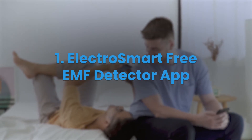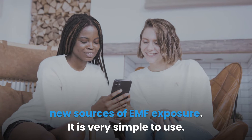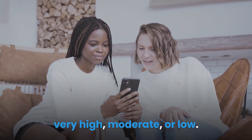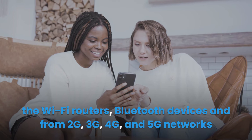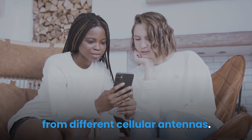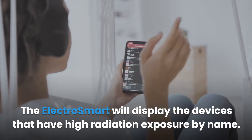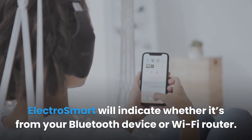Electro Smart Free EMF Detector App. Electro Smart is a Google Play Store app that enables you to identify new sources of EMF exposure. It is very simple to use — you don't need to be a technician to understand whether your exposure rate is very high, moderate, or low. This app measures electric field radiation from communication technologies like Wi-Fi routers, Bluetooth devices, and from 2G, 3G, 4G, and 5G networks from different cellular antennas. The Electro Smart will display the devices that have high radiation exposure by name, so if you're experiencing high exposure, it will indicate whether it's from your Bluetooth device or Wi-Fi router.